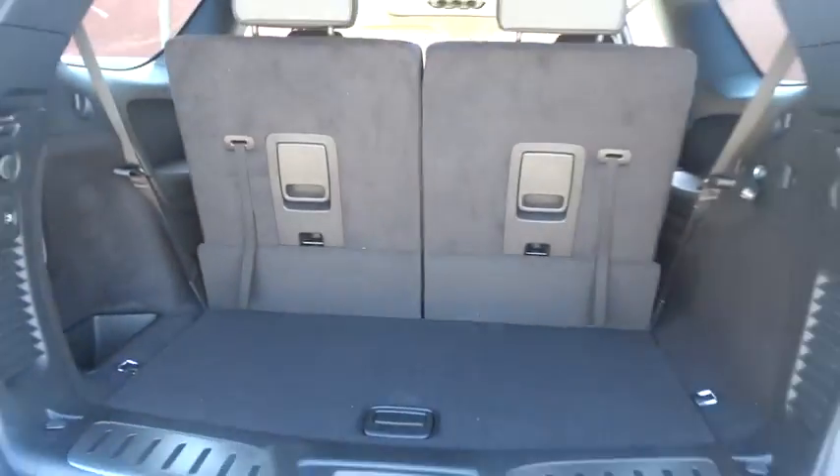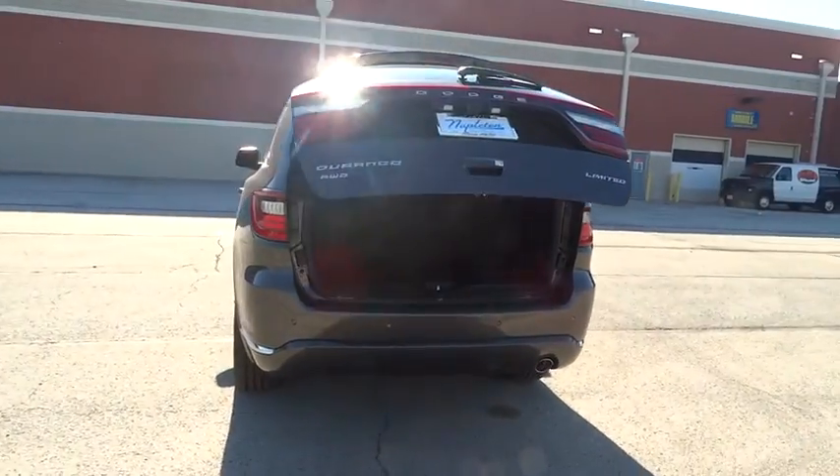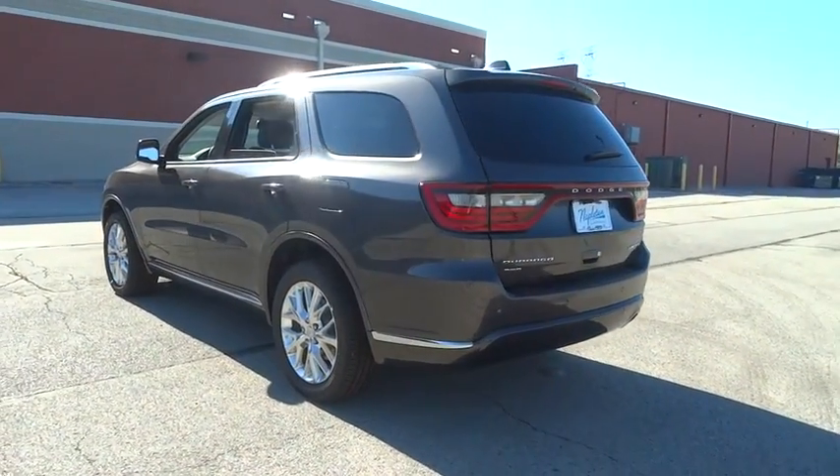Fog light, trip computer, power windows, security system, compass, rear window defroster, tachometer. This isn't just a vehicle. It's an experience. So stop in for a test drive today.